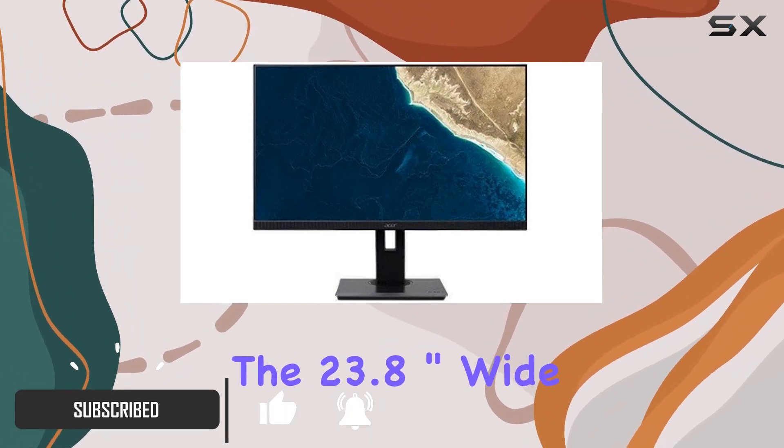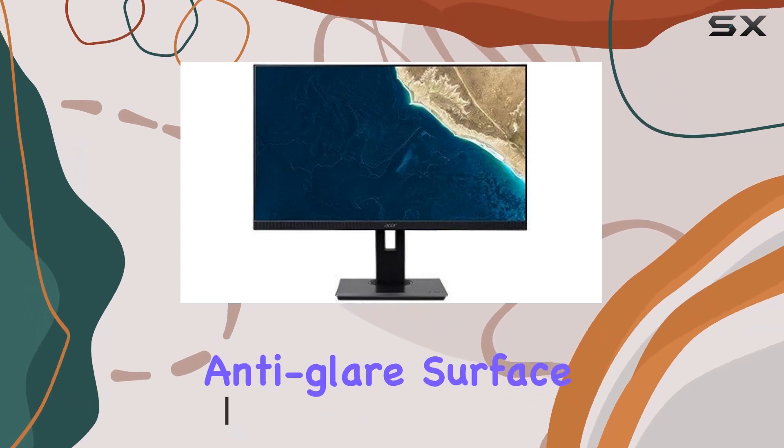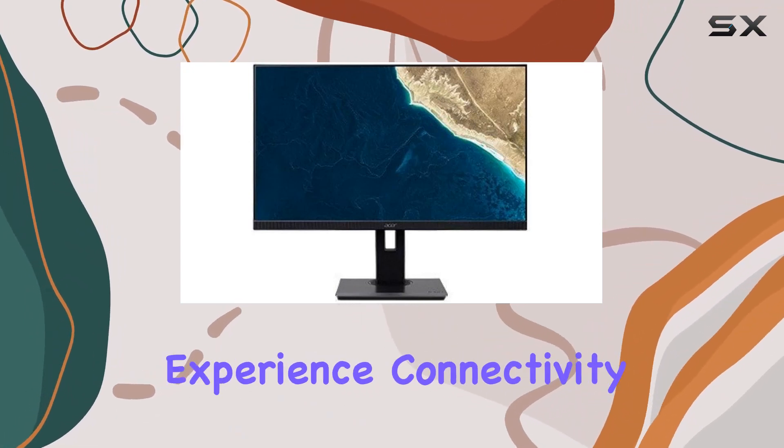The 23.8-inch wide touchscreen, framed by an anti-glare surface on three sides, provides an immersive visual experience.